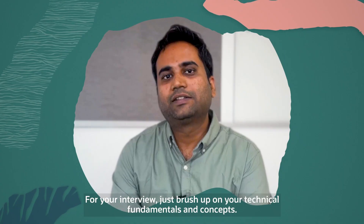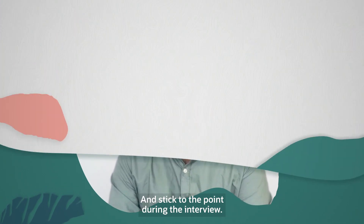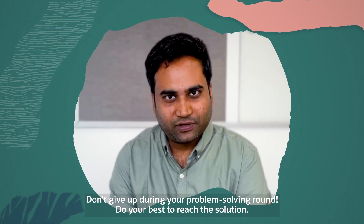For your interview, brush up on your technical fundamentals and concepts, and stick to the point during the interview. Don't give up during your problem-solving round — do your best to reach the solution.